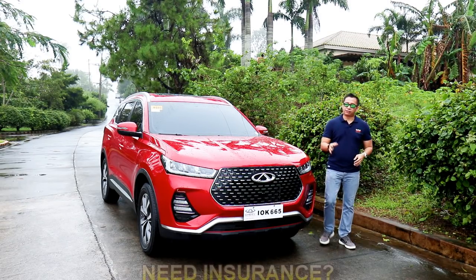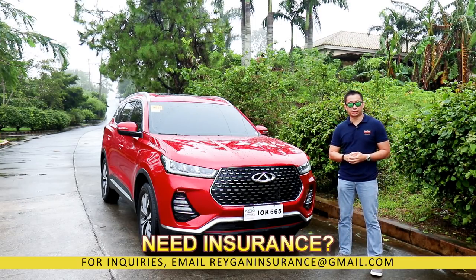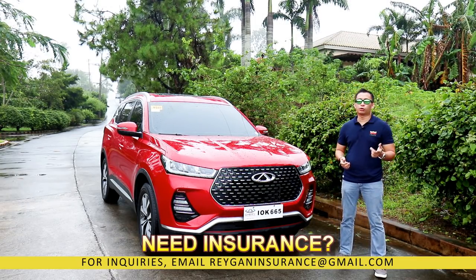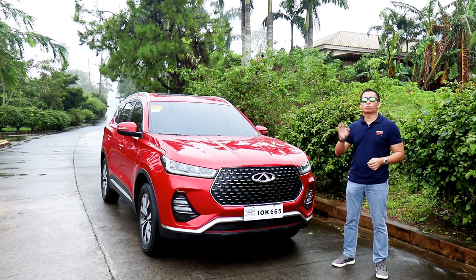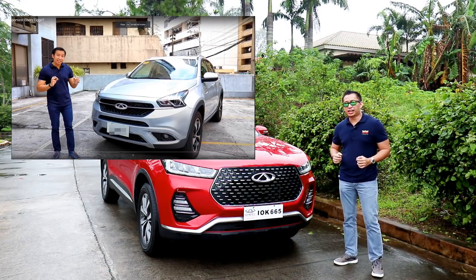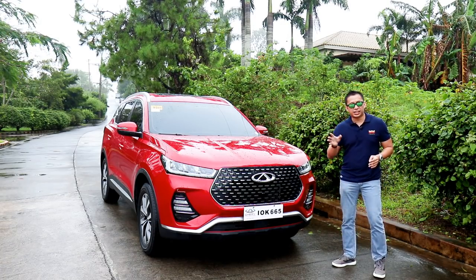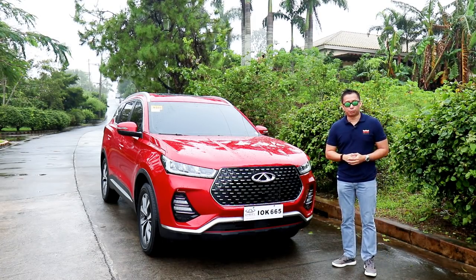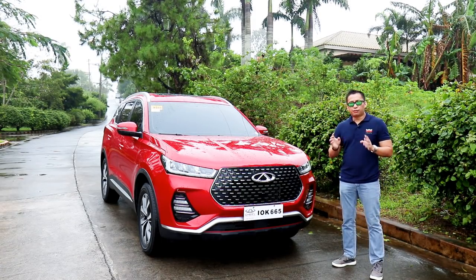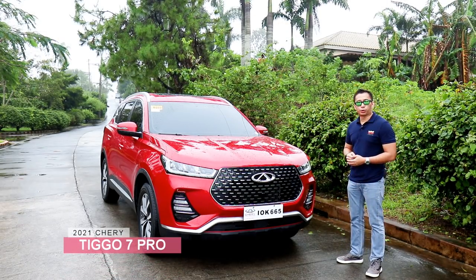When I did my review of the Cherry Tiggo 7 a few months back, I mentioned that it didn't follow the design language of its table mates. While the Tiggo 8, the Tiggo 5, and the Tiggo 2 all sported that crouching tiger look, the Tiggo 7 looked more like a shark with its sleek front end and wavy front grille. Soon, Cherry Auto Philippines will bring in the all-new Cherry Tiggo 7 Pro, which looks more like its table mates. In this video, I'll give you an exclusive first look at the upcoming 2021 Cherry Tiggo 7 Pro.